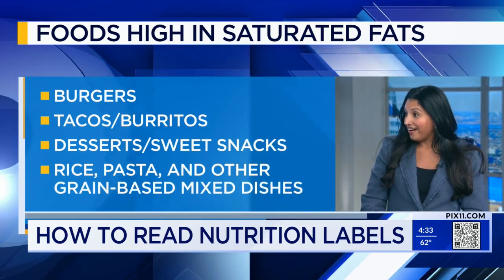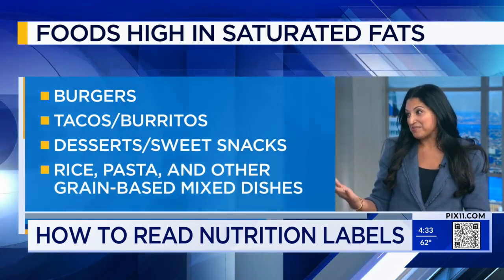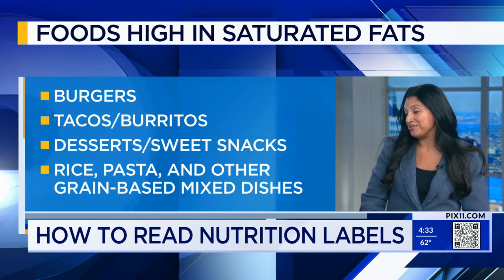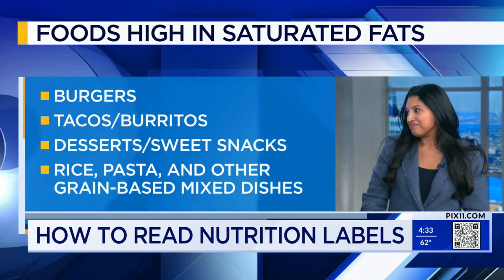Next are cookies and cakes — things that have a lot of butter. Definitely another source, so important to be monitoring your content. But pizza has tomato, that's okay, right? It has tomato, which is a vegetable, but it also has a lot of cheese, which contains saturated fat as well. Another thing we love is pasta and rice.